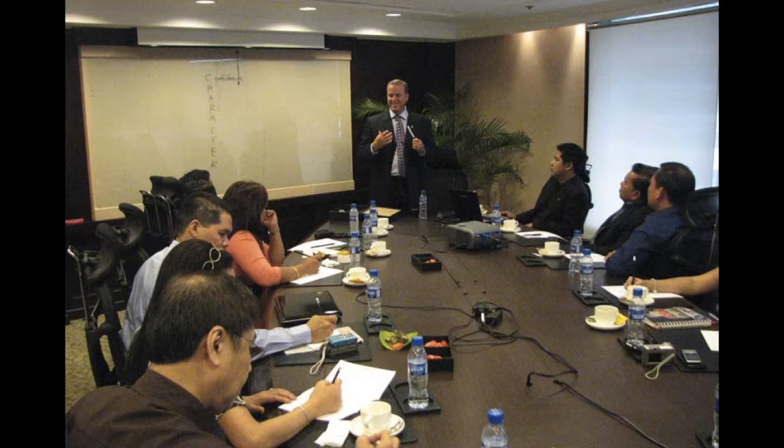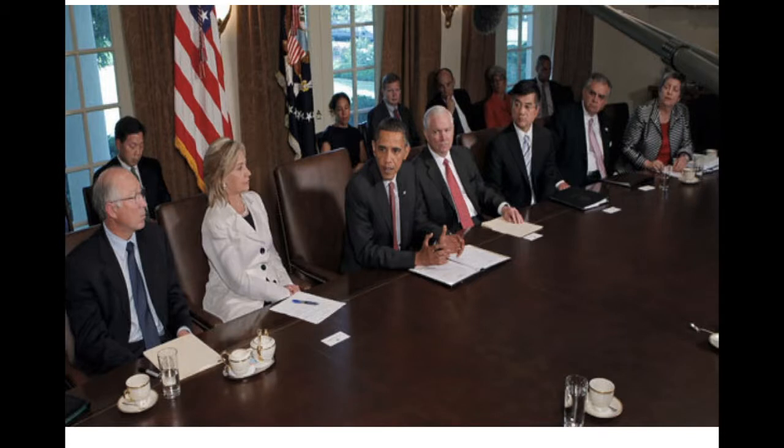I really like this picture of Obama. Obama, clearly the alpha, has more space around him, leaning in, hands on the table, whereas almost all the others have their hands in their laps or at best one hand on the table. And then of course there's the row of spectators behind.